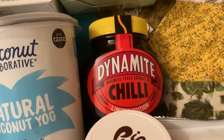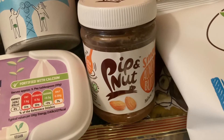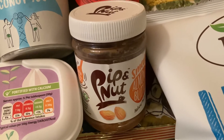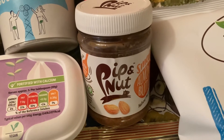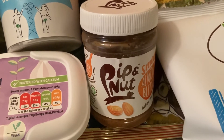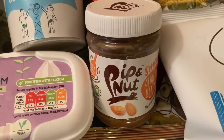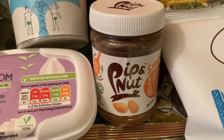I bought more of the Dynamite Marmite chilli, which was £4. I've also got some nut butter because everyone keeps recommending it and I haven't had any. I don't like peanut butter — I know, shock — so I thought I'd give almond butter a go. That's something I'd have to measure out so I'm not eating too many calories. That was £3.95.